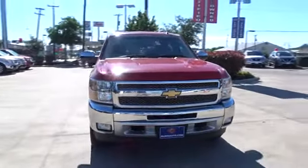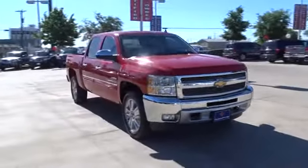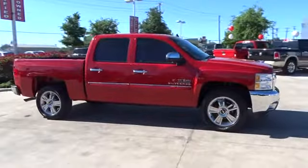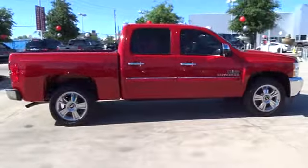The 2012 Chevrolet Silverado 1500. This vehicle has less than 75,000 miles. Here are some of this vehicle's great options.